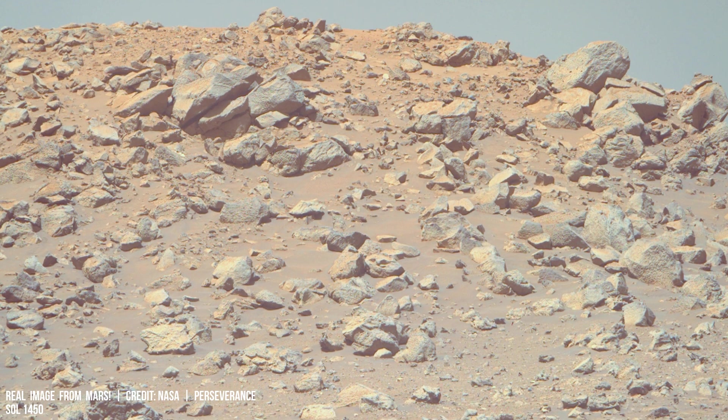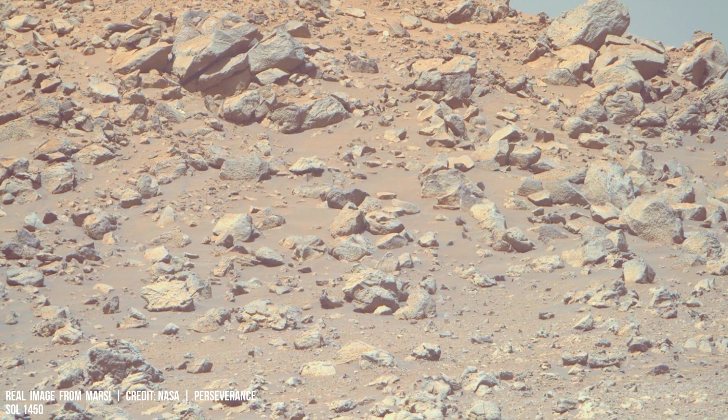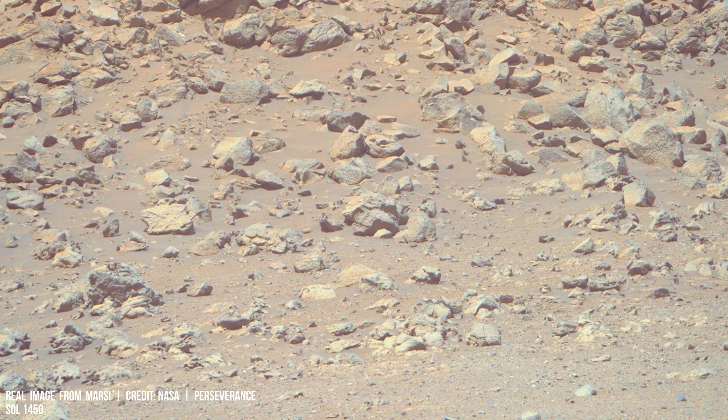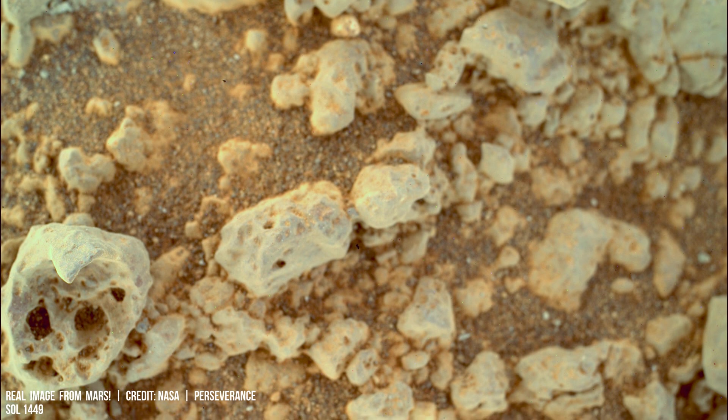The scarcity of oxygen poses a formidable obstacle for human exploration of the Red Planet. To address this, researchers are developing closed-loop life support systems that recycle carbon dioxide into breathable air using electrolysis.